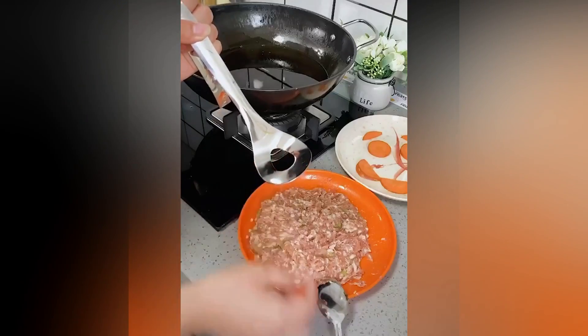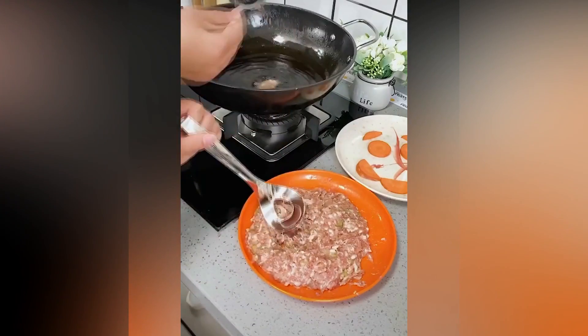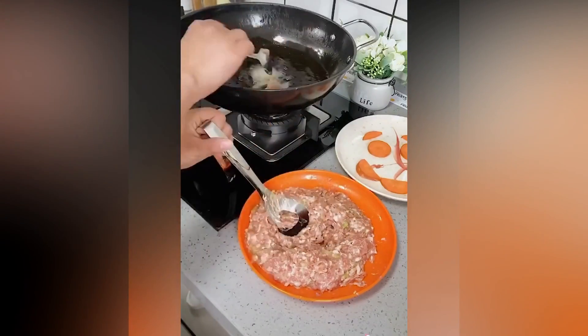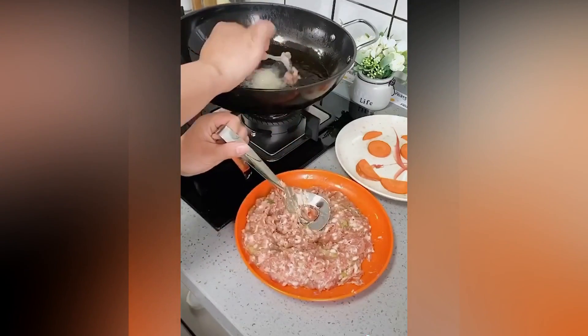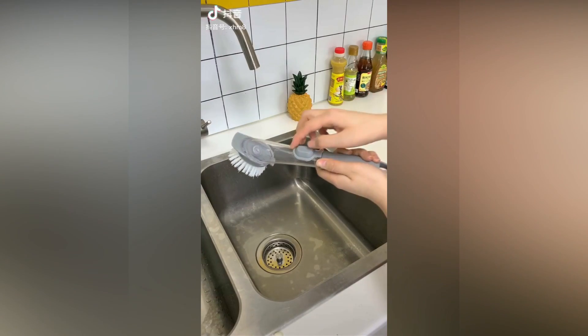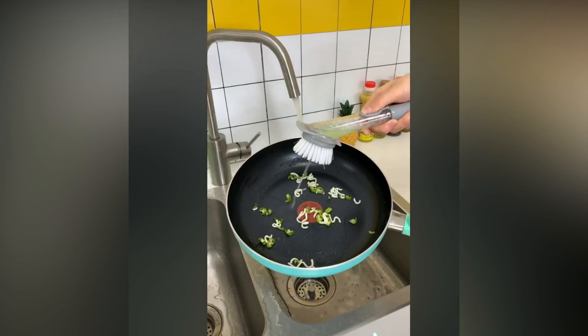This could be a nice addition to your kitchen gadgets. To make your kitchen life even more easy, you can make use of this amazing brush that is used to wash dishes in a very convenient way.